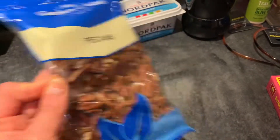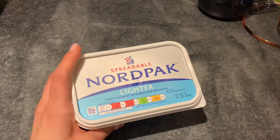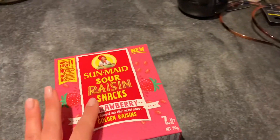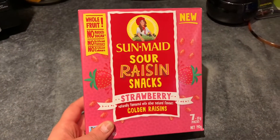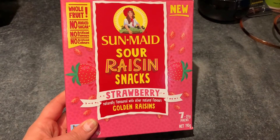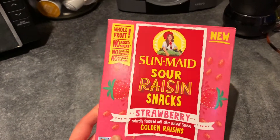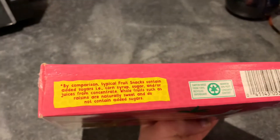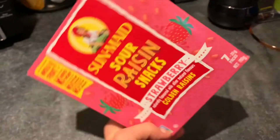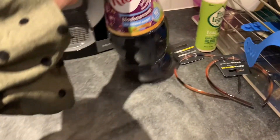I also got some butter — that one was actually meant to be from Aldi. And I picked up these Sun-Maid sour raisin snacks from Home Bargains — apparently they're new, they're strawberry-flavored golden raisins. I don't really know if they're raisins or dried strawberries, but I thought I'd give them a go. They're 75p and you get seven packs.